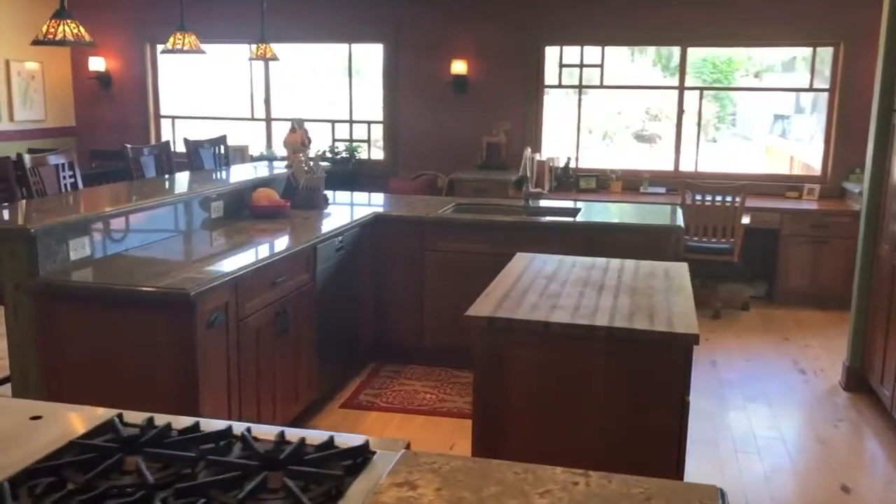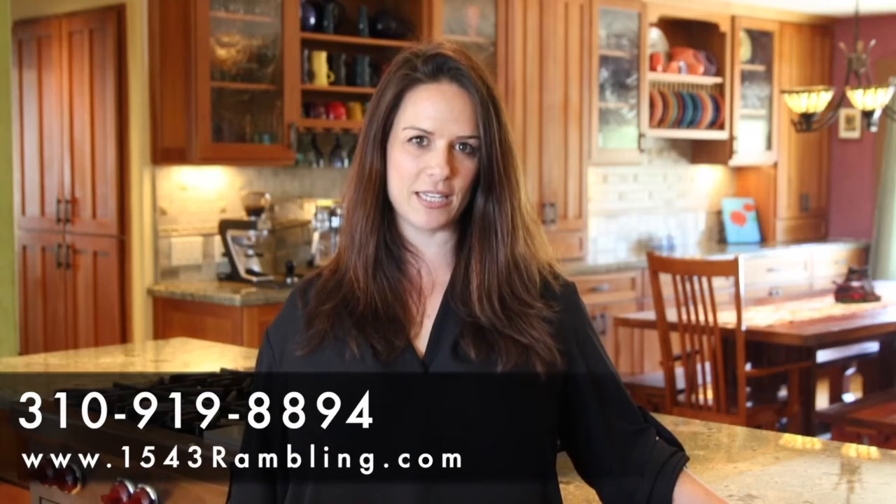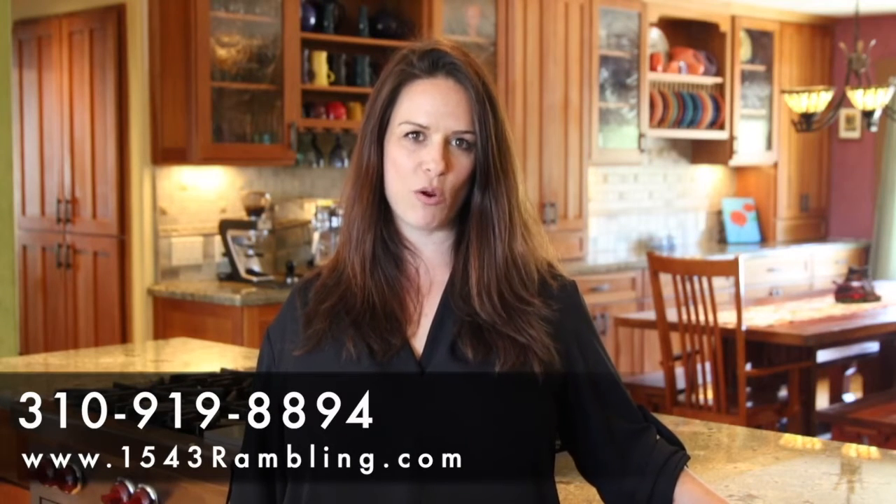It's a five bedroom, four bath home located in the Bridal Path community. It has been completely remodeled. It has a gorgeous upgraded kitchen, beautiful bathrooms, hardwood floors throughout, and it is a fantastic horse property. Huge barn with lots of room for horses. It's a fantastic property.